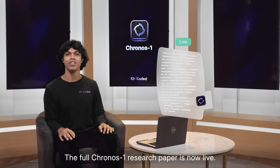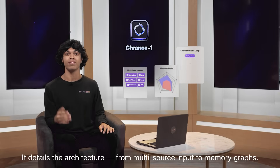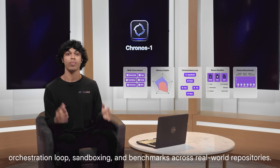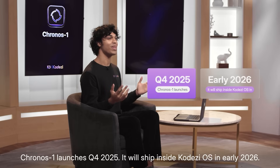The Kronos 1 research paper is now live. It details the architecture from multi-source input to memory graphs, orchestration loops, sandboxing, and benchmarks across real-world repositories. Kronos 1 launches in Q4 of this year and will ship inside CodeEasy's IDE in early 2026.